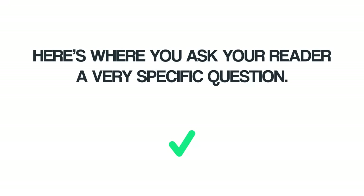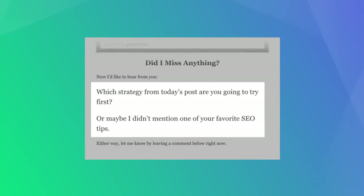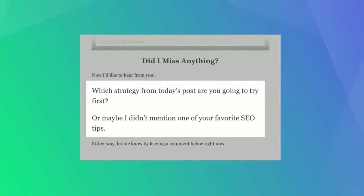Next, it's time for the Ask. Here's where you ask your reader a very specific question. You don't want to ask something vague like 'what do you think?' — instead, give your reader an insanely simple question that's easy to answer. Finally, end your conclusion with a CTA. Your CTA can be whatever you want your reader to do next: leave a comment, share on social media, sign up for your newsletter, or subscribe to your YouTube channel. The important thing is that you got someone to read all the way to the end, and they're ready for the next step.